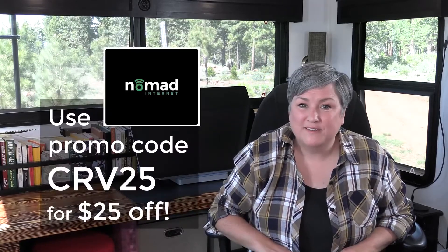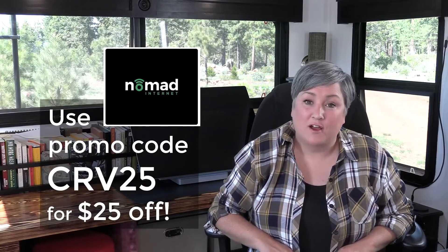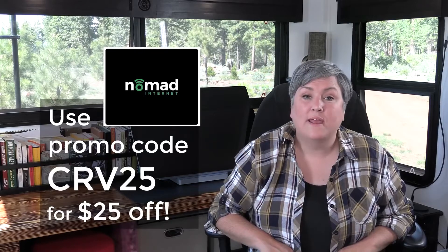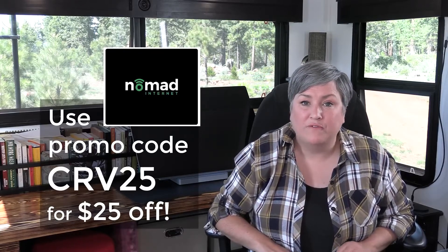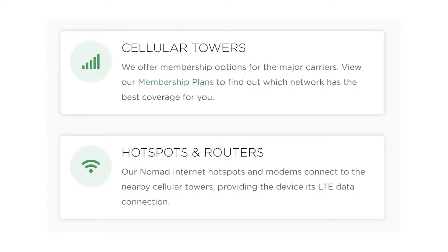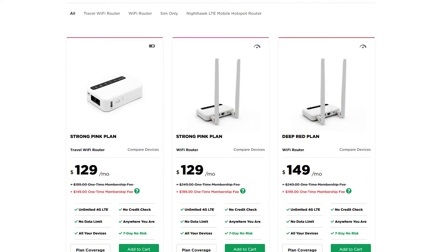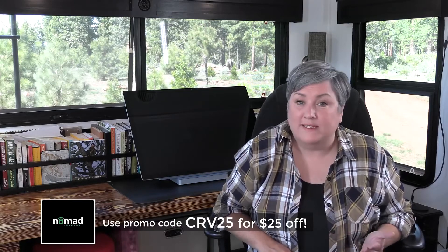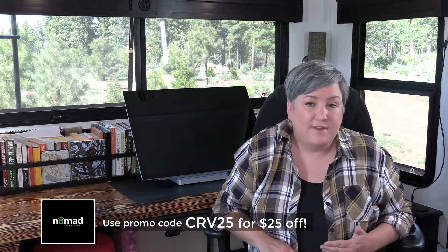Nomad Internet has been gracious enough to give our viewers $25 off — use the code CRV25 in your cart at checkout and you'll see $25 come off. Here's how the service works: they partner with all three big cellular carriers — AT&T, T-Mobile, and Verizon — to offer unlimited data-only service through a router. When you go on their website you have to choose which plan is right for you: AT&T, T-Mobile, or Verizon. I chose a different carrier for my router than the one I use on my cell phone, so now I have two different carriers for extra coverage.